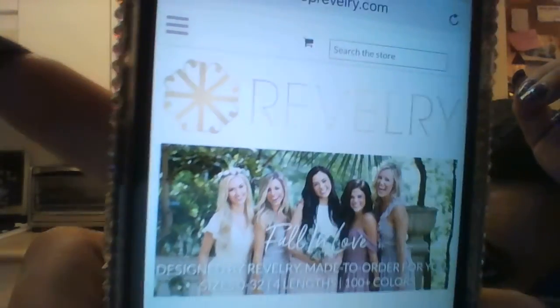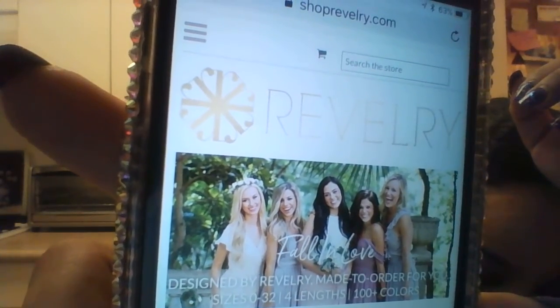So I came upon this company — hold on, I'm looking for it for you guys. I don't know if you guys have heard of this company. Let me try to make it lighter, darker for you guys. Can you guys see the name? It's spelled R-E-V-E-L-R-Y.